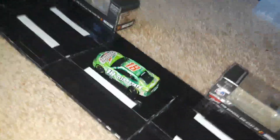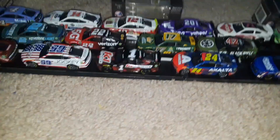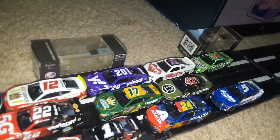Kyle Busch — in his final superspeedway race with Joe Gibbs Racing — here he comes. He's going to give a huge shot and push the Toyotas up to the Fords. The Toyotas have joined that outside line and it is moving. Kyle Busch had just enough of a shot and it pushed them all up.